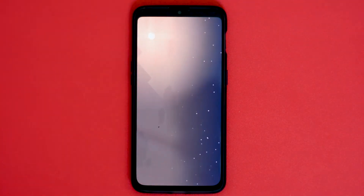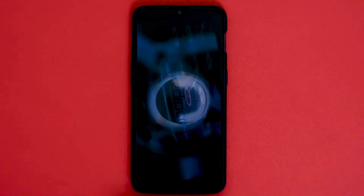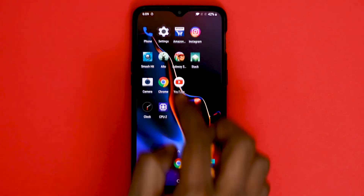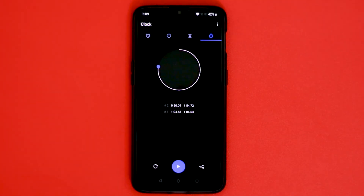If you guys have any suggestions to improve RAM management performance on the OnePlus 6T, share them in the comments below — I am happy to re-perform the test. The performance of the 8GB RAM and 6GB RAM models are completely different. So what do you guys think about the OnePlus 6T's performance? Are you happy with the way the OnePlus 6T handles RAM management? Share your thoughts in the comments below.